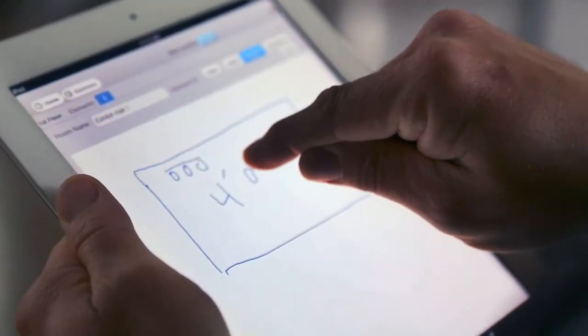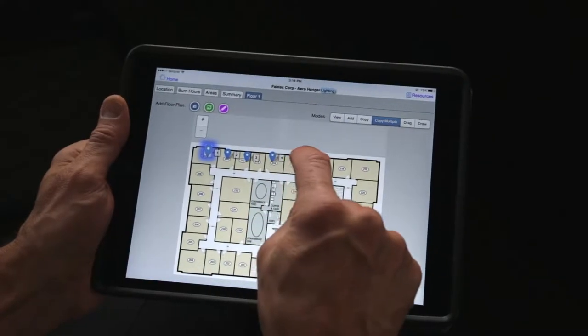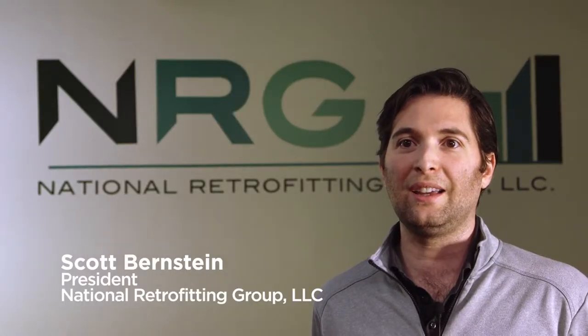Snap Count has a number of different tools in it. It allows you to capture pictures, it allows you to use floor plans, it allows you to take light readings. Each of those tools allows for a more accurate audit and ultimately a better deliverable and a better solution.